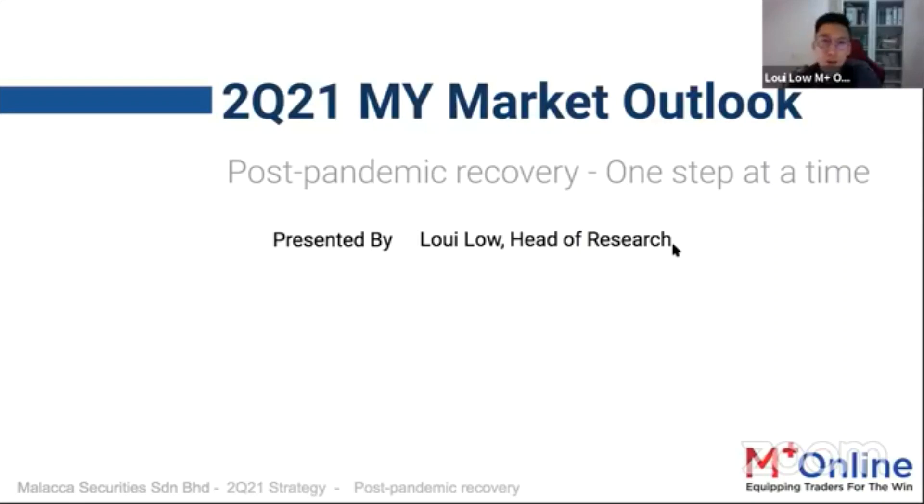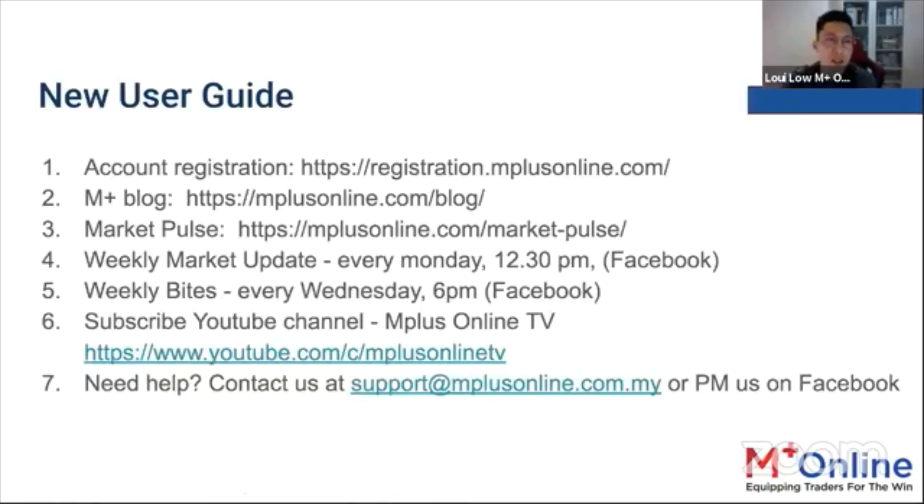Everyone would be wondering what we can really do during this quarter. But before we go into that, let me share some things that new users can look out for. For new users joining M Plus Online, first of all, you need to have an account registered under us.